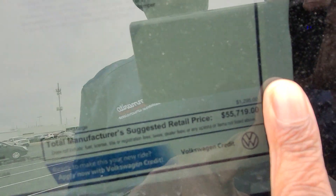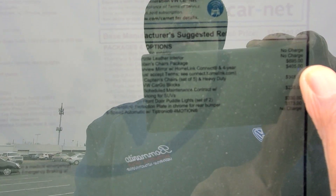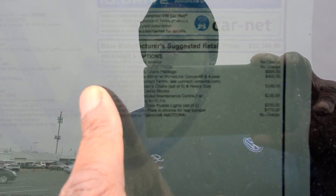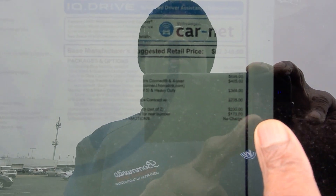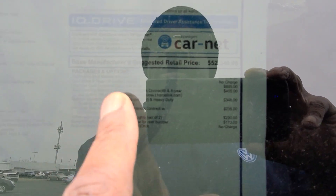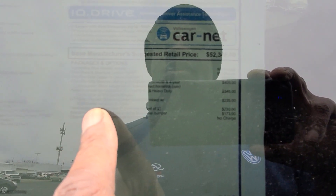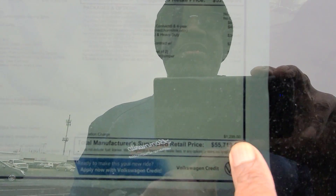Let's take a look at the back seat, but first we'll go over the window sticker. This one comes in at $55,719. Extras include $695 for the captain's chairs in the second row, $405 for auto-dimming rearview mirror with HomeLink Connect, $346 for the monster mats with captain's chairs and heavy-duty trunk liner with cargo blocks, $235 for VW Care — that's a third year of free maintenance, $230 for Volkswagen logo puddle lights, and $173 for the chrome bumper Dillo on the back. $1,295 for destination brings you to $55,719.